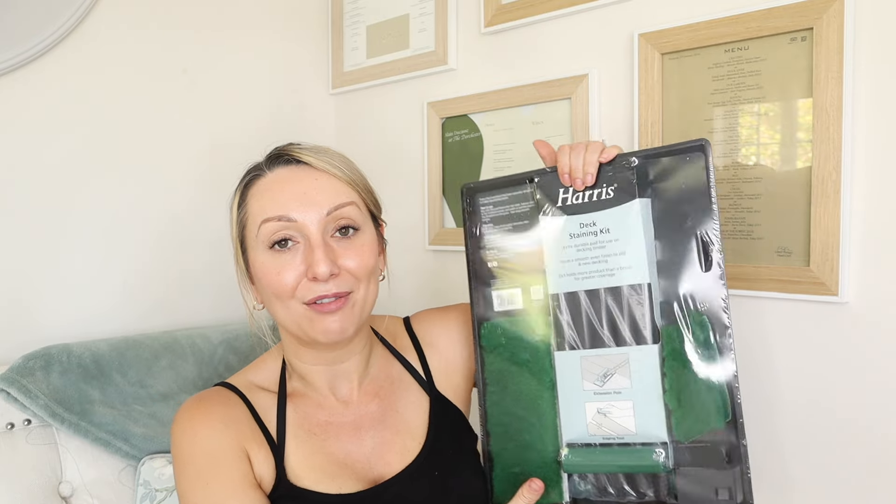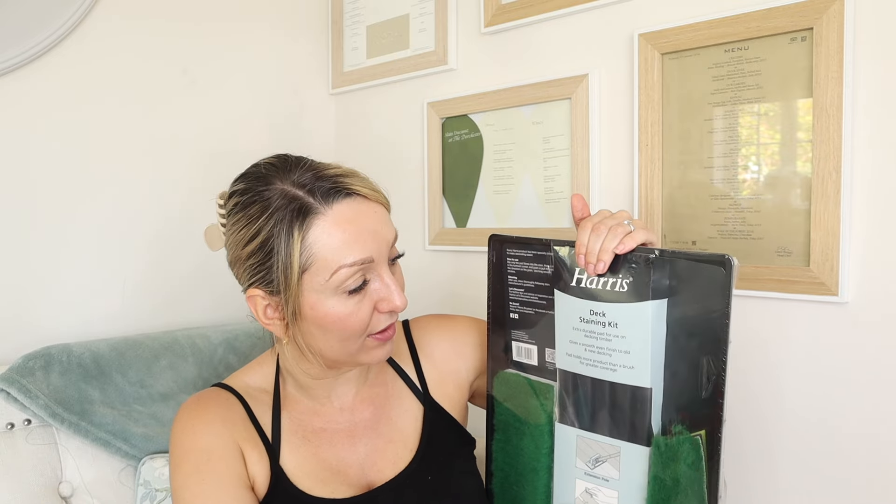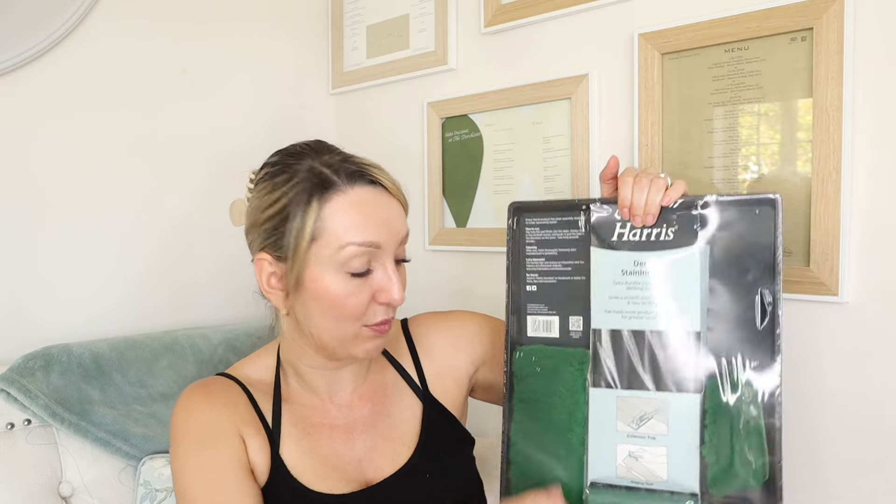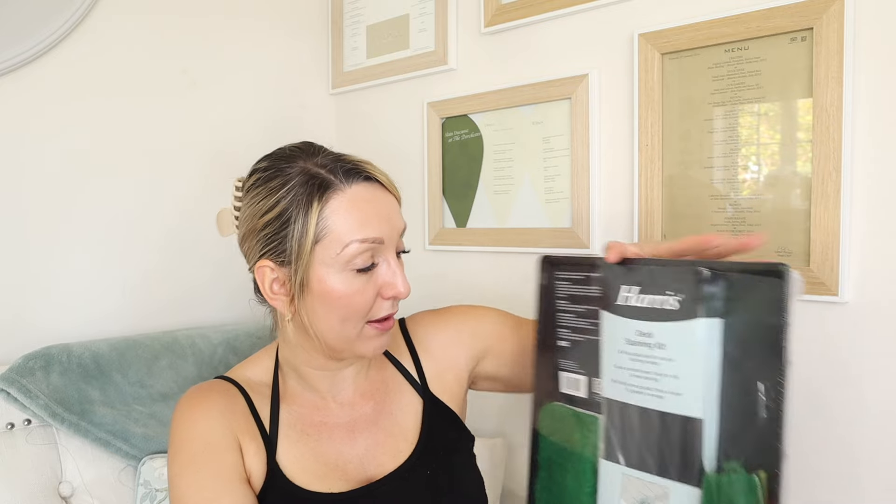I also got a decking staining kit. I've done loads of research around whether you should use a brush or a pad — people all seem to say different things — but I thought I'd get this kit anyway. It has an extension pole, which is great because we've got quite a big decking area and I really didn't fancy doing the whole thing on my hands and knees with a tiny brush. This was £12 and includes an extension pole you can attach to the pad. I also got this shed and fence brush for around £6 — really soft.